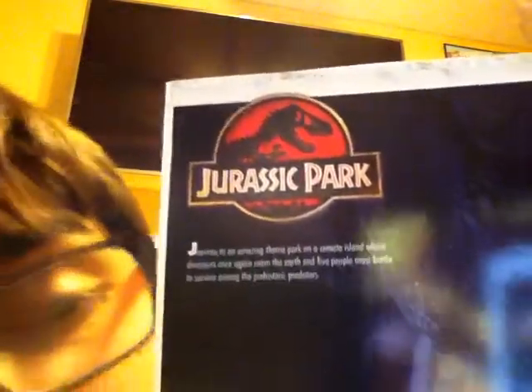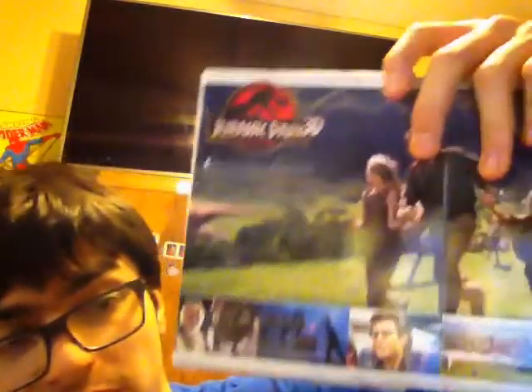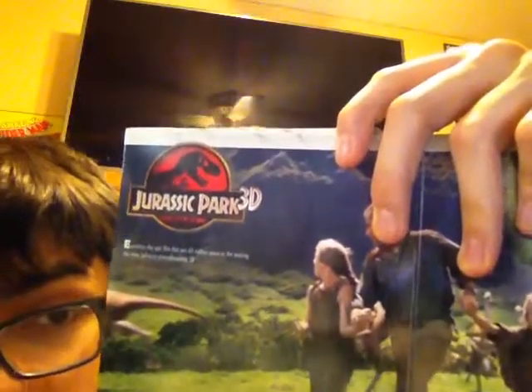Sorry guys, I'm still kind of recovering from my cough. Anyway, here is Jurassic Park, with the cool design and everything — here are the words if you want to read it. And of course, here is a 3D version of Jurassic Park, if you have 3D glasses to go with your Blu-ray. And here is Jurassic Park 2, The Lost World.